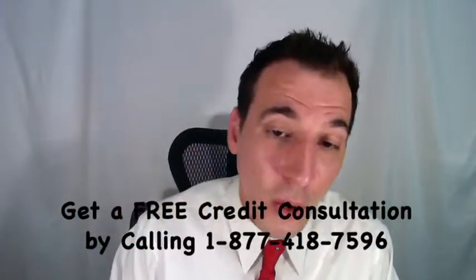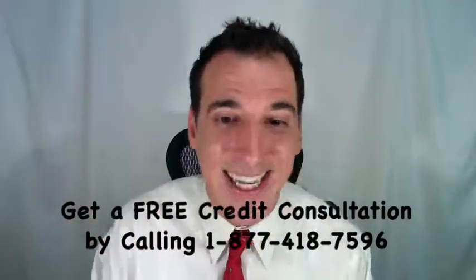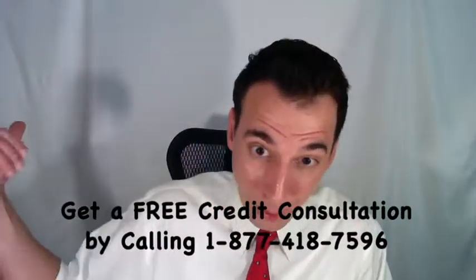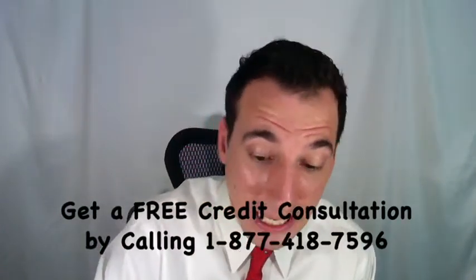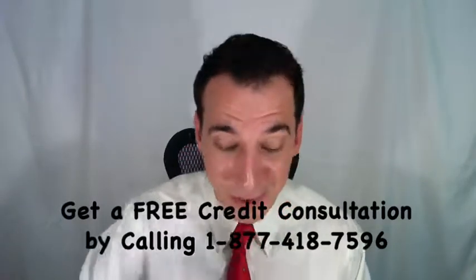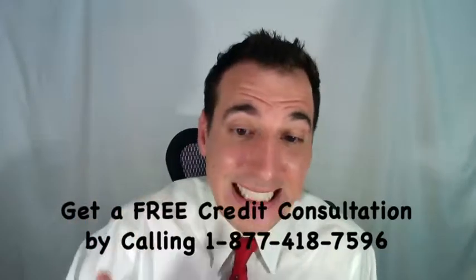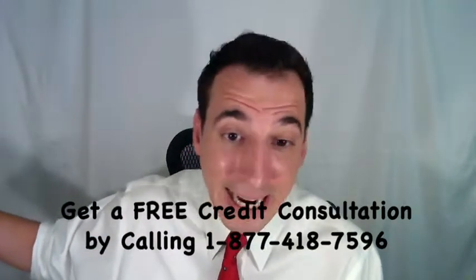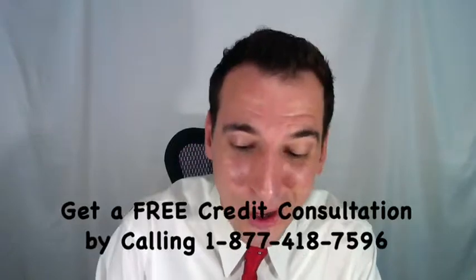The final step is to notify the credit bureaus through the credit report dispute process. When you do, include copies of the Withdrawal of Filed Notice of Federal Tax Lien. The credit bureaus — while it's not law, it is their current practice — will actually remove that item without any time constraints or waiting period, so long as you have that withdrawal notice.